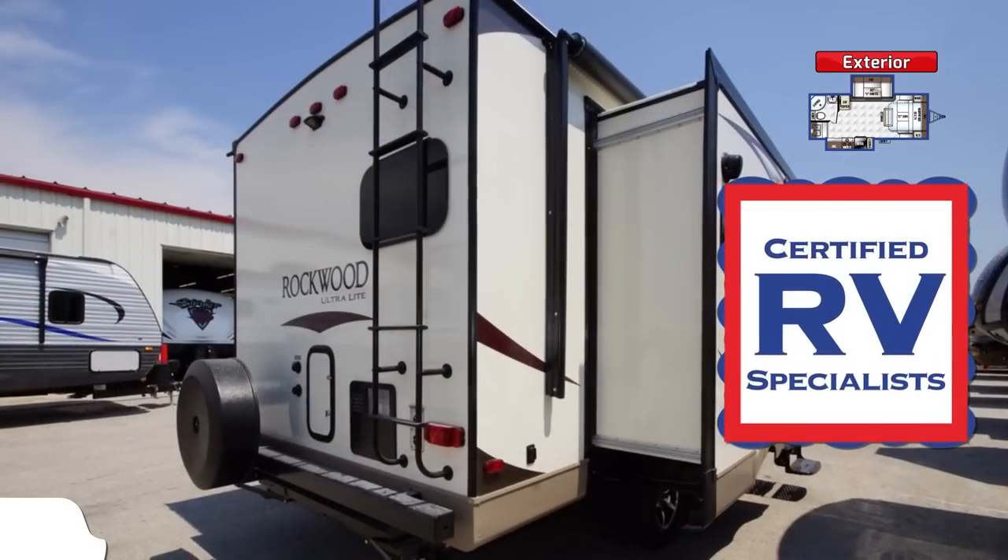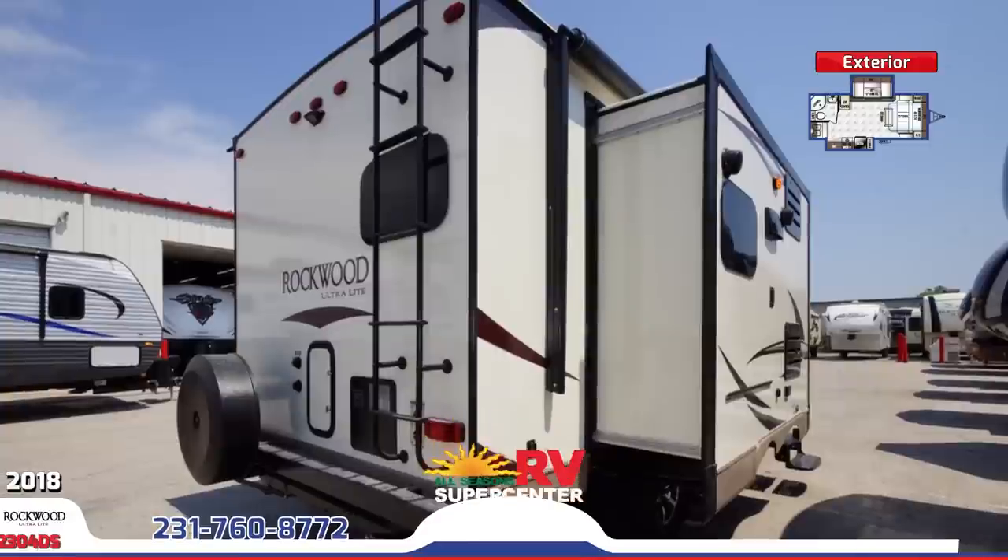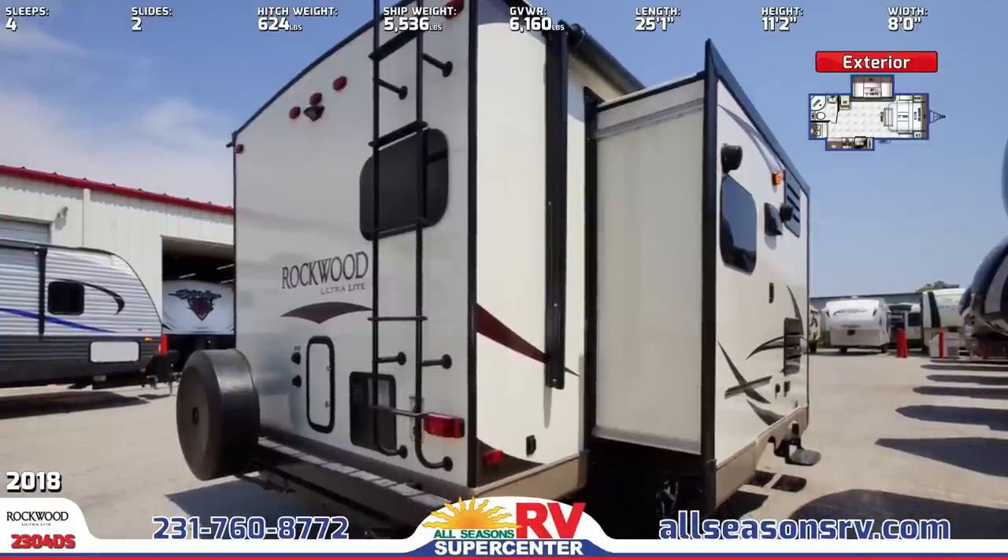On the outside is a power awning with LED light strip, roof ladder, spare tire with cover, and external speakers.